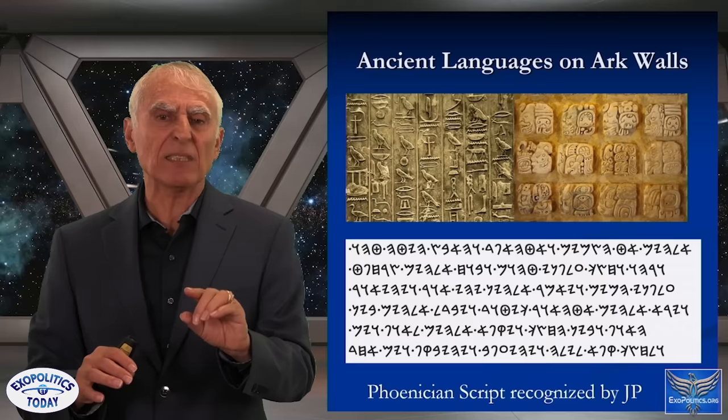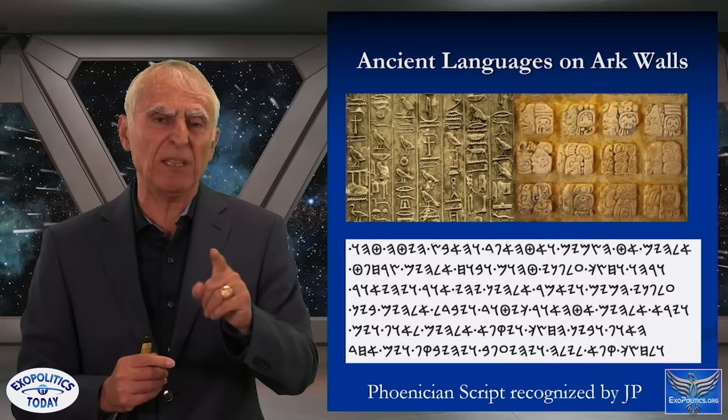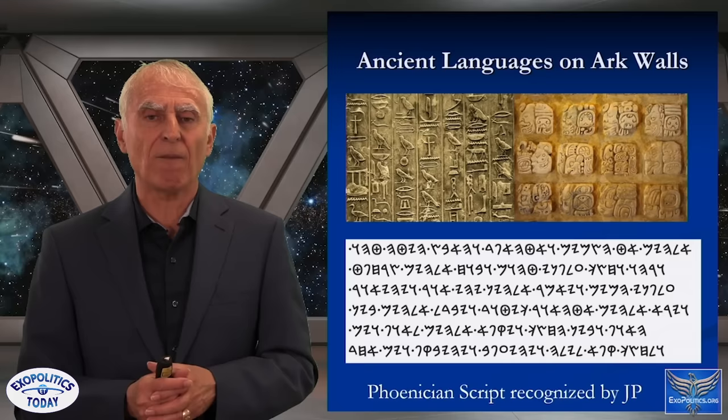A woman named Mary Beaver, who has been working with Phoenician script, sent me this script and I forwarded it to JP. He said, 'Yeah, that's what I saw on one of the arcs.' So there's validation that this is actually a form of ancient Phoenician script that was recognized by JP.